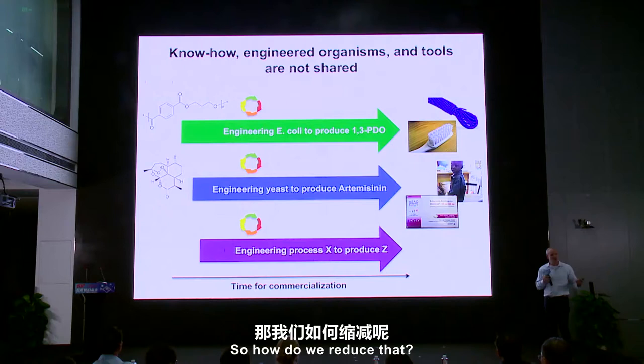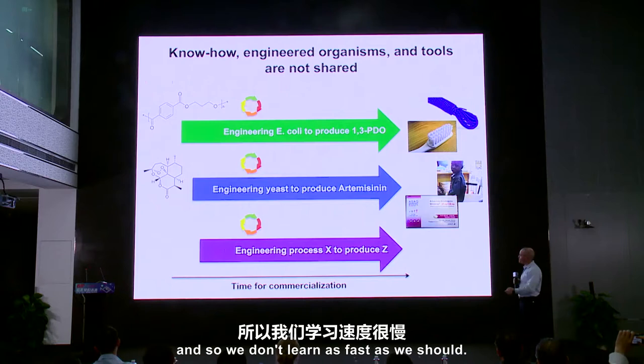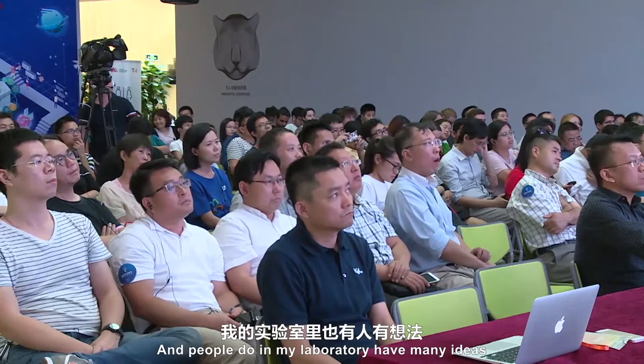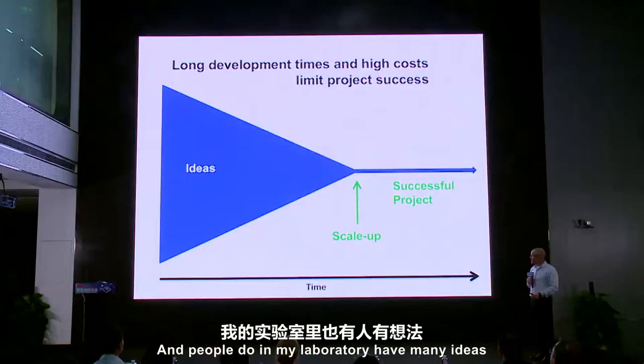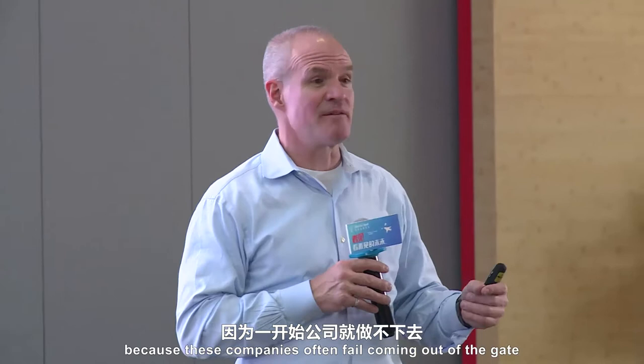So how do we reduce that? Companies have gotten pretty good at this, but they don't share their ideas with other companies or with academics — and so we don't learn as fast as we should. Students in my laboratory have many ideas, but they can't translate those into new companies because these companies often fail coming out of the gate because biological engineering is so difficult. But it doesn't have to be that way.